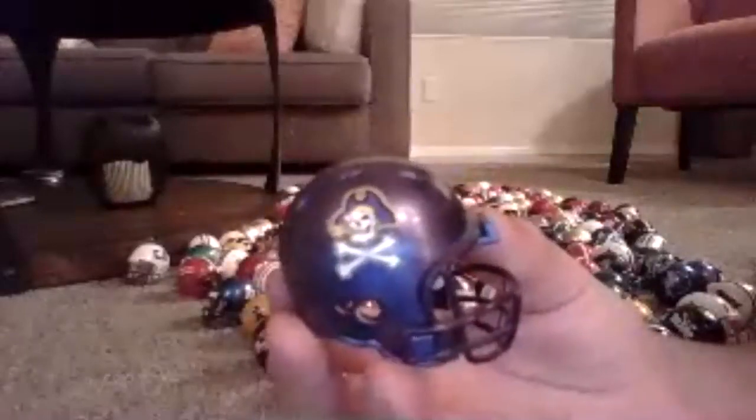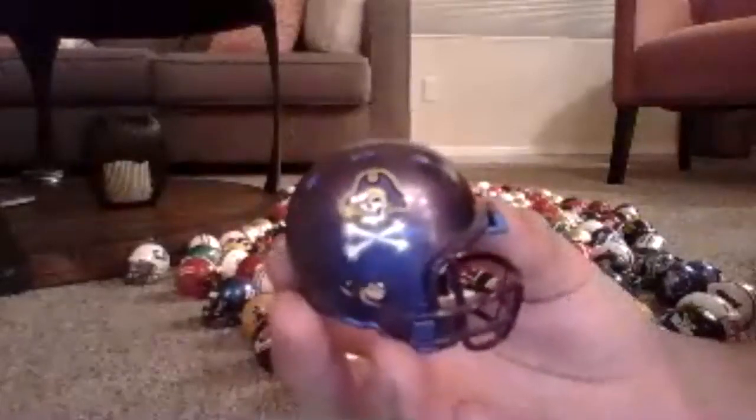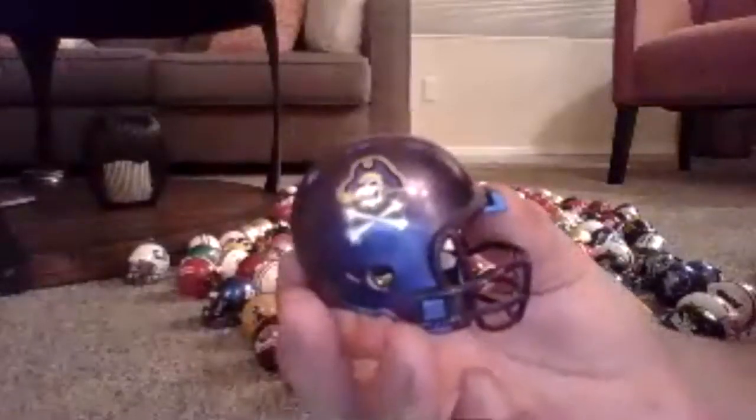Here's another really cool helmet — East Carolina. I like it because of the purple. I really like the purple — I think it's a really cool color.